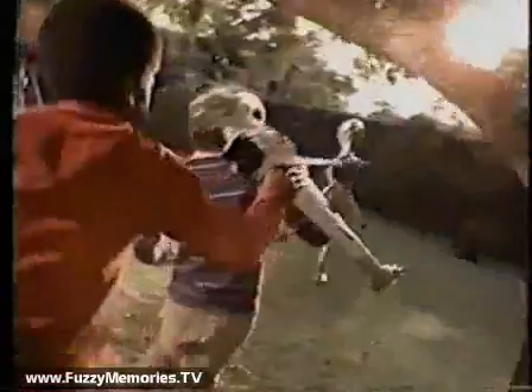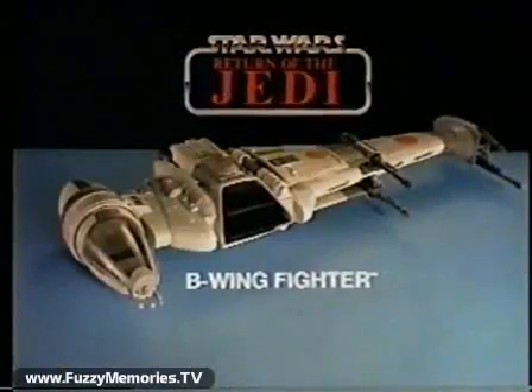Now for some face of action. We're home free! New B-Wing fighter and B-Wing pilot action figures, each sold separately, from Kenner's Star Wars Return of the Jedi Collection.